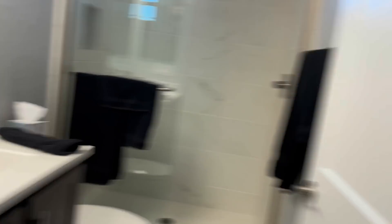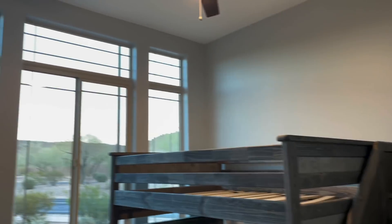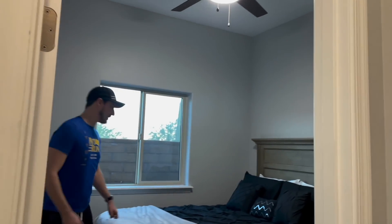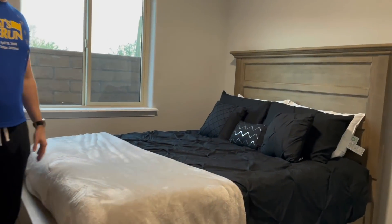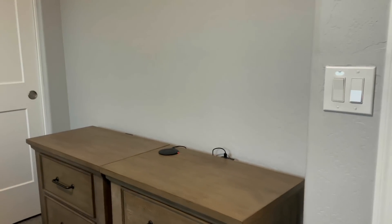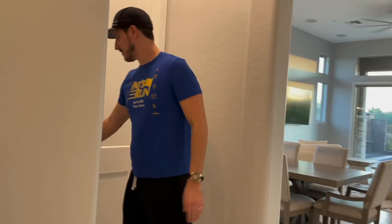Over here we have the next bedroom — kind of a kids' bedroom with bunk beds, still waiting on the mattresses. Over here is the guest bedroom: simple bed, a couple of dressers, a little closet, a fan — just simple. And over here we have a washer and dryer.